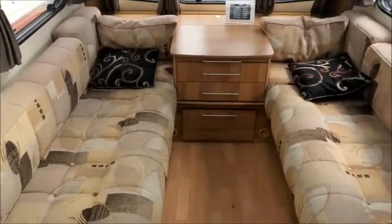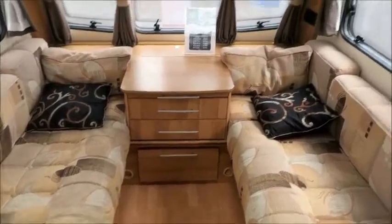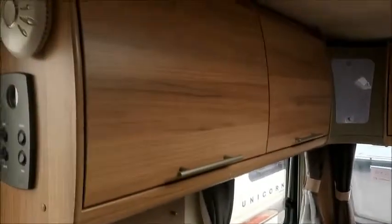Just going inside, it's an extremely bright caravan. You can see the front lounge here with beautiful cushions, curtains, and we've got all the storage lockers here as well.